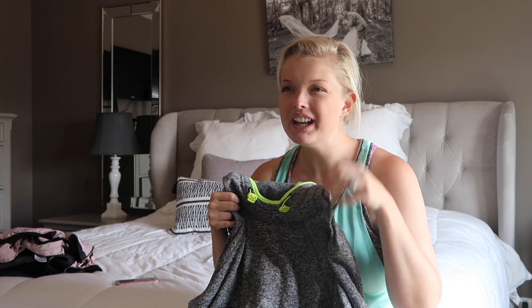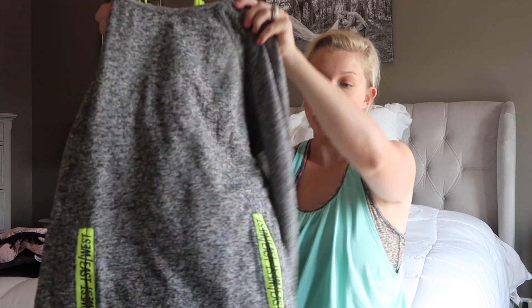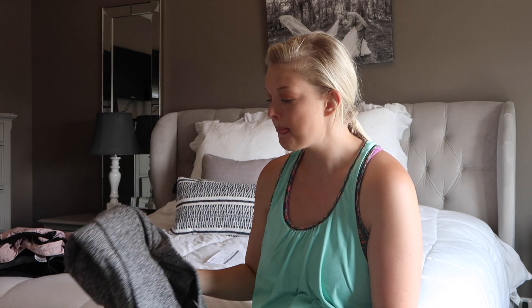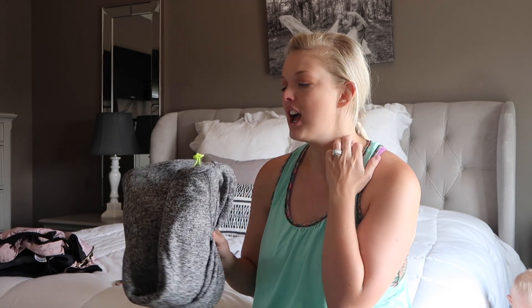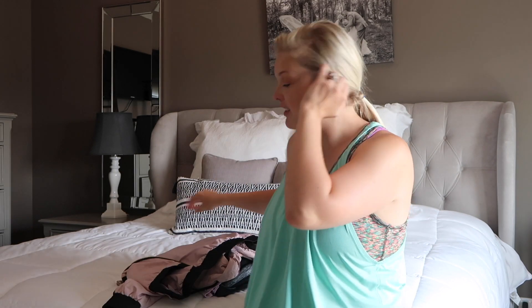This sweatshirt — it's a cowl neck, and it's kind of an electric green. It has 'East West' on the hood and pockets in the front. It's a large but it's just a little bit small. The inside and outside are super soft — it's good material — but it's a little short and not quite baggy enough for a sweatshirt. I'm afraid if I wash it it will shrink and be too small.